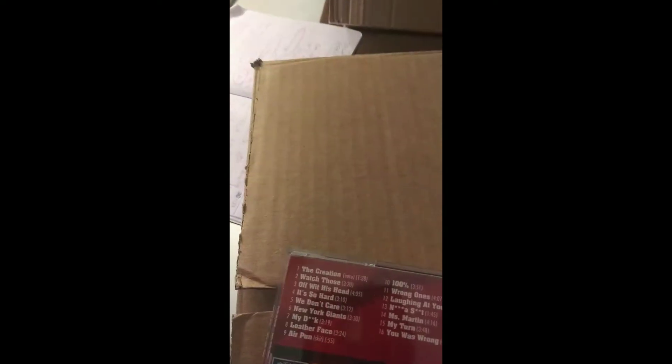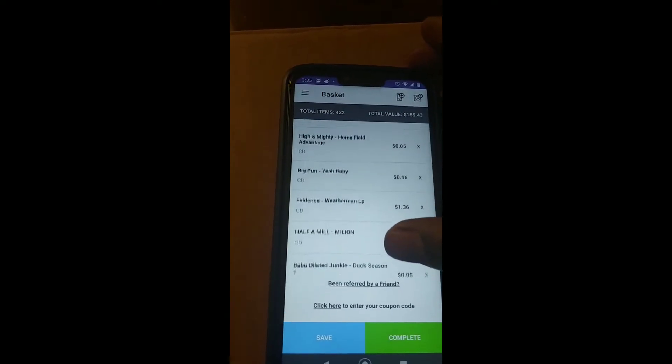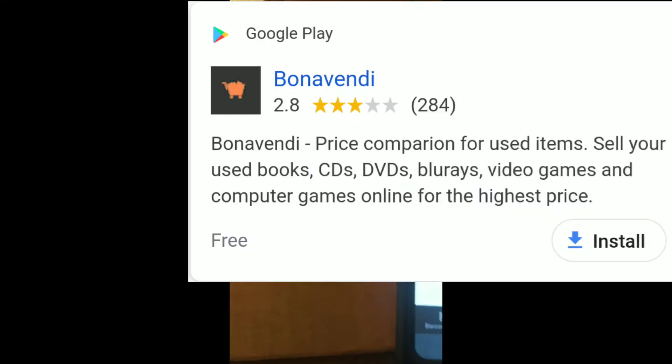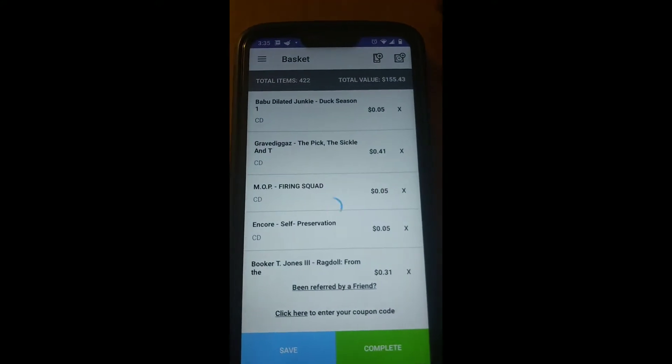Anyway, the gist of what I'm trying to say is this — on the Declutter app, Big Pun and MOP, two classic rap albums. Declutter is gonna give me 16 cents for the Big Pun, and they're gonna give me 5 cents for MOP, so 16 plus 5 — they're gonna give me 21 cents for these two CDs. Now let's switch over to the new app I just got today — I'll tell you the name at the end — but look at the amount: the Firing Squad on here is $11.80.